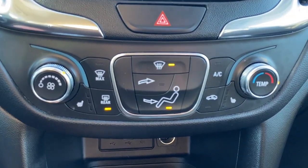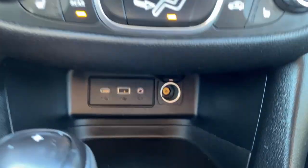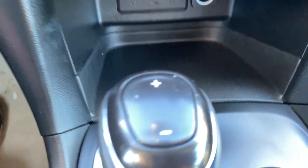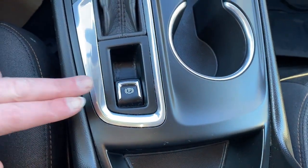Hazard lights and climate control buttons with air conditioning, heated front seats, USB ports and plug-ins, all-wheel drive mode, dual cupholders, and the electric park brake.